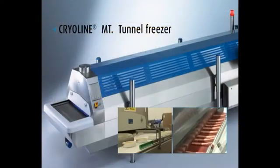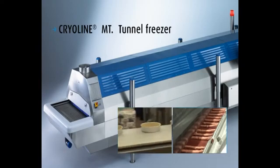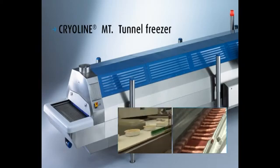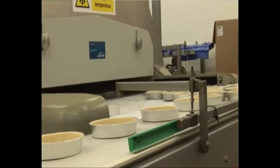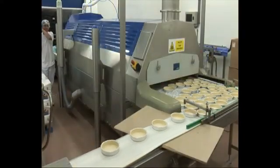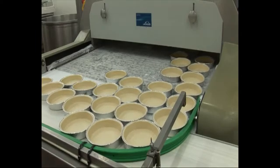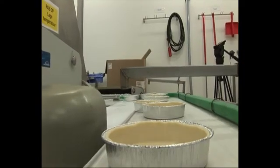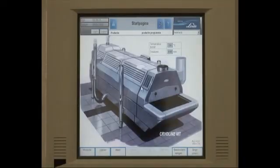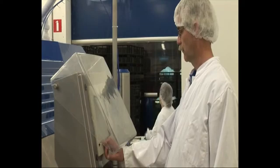The CryoLine MT Freezer has been rapidly accepted by many different types of food producer. It has many advantages over both mechanical freezers and existing cryogenic tunnels. Due to its high efficiency, the area required is low, thus freeing up expensive and much needed floor space. This enables the producer to pack more freezing capacity than ever into a small footprint. State-of-the-art touchscreen technology and easy-to-use controls ensure the best quality results.